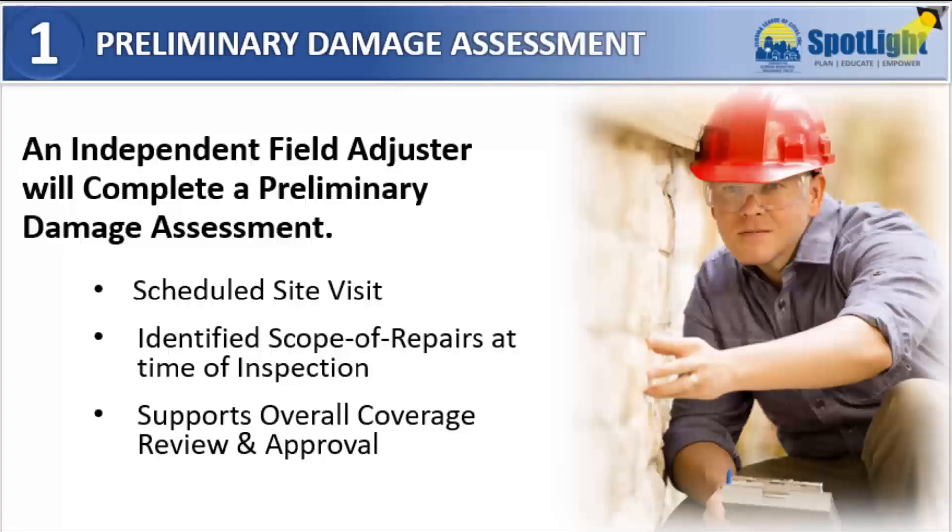First, an independent field adjuster will schedule an initial site visit as necessary to complete a preliminary damage assessment that is specific to your loss. An estimated scope of repair is completed for the claims team to support your overall coverage review.